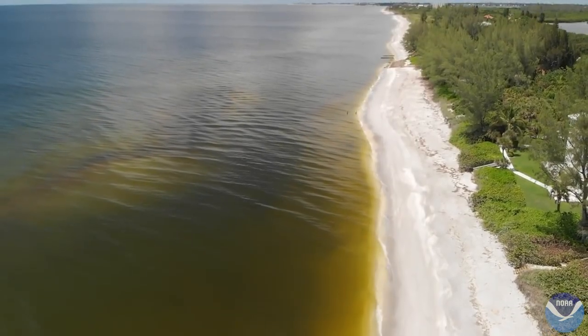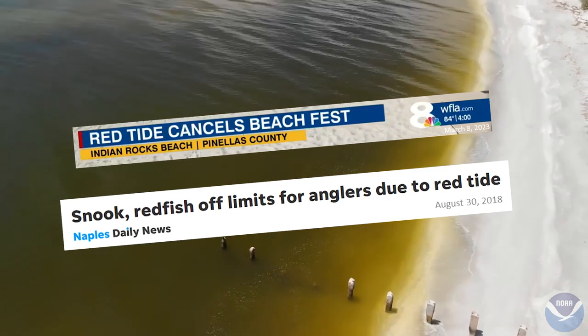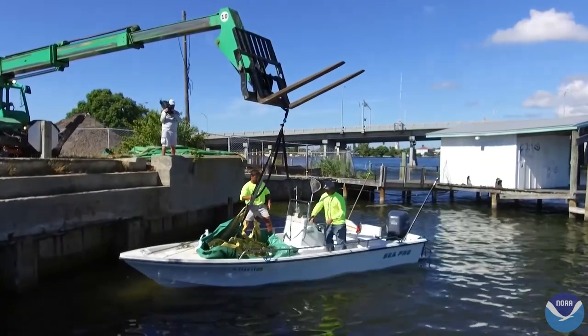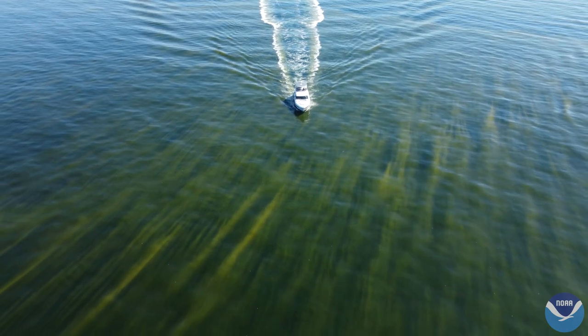With blooms lasting anywhere from a few months to over a year, related beach and fishery closures, reductions in tourism, and cleanup efforts can cost local economies millions of dollars per outbreak. As red tide continues to occur year after year,